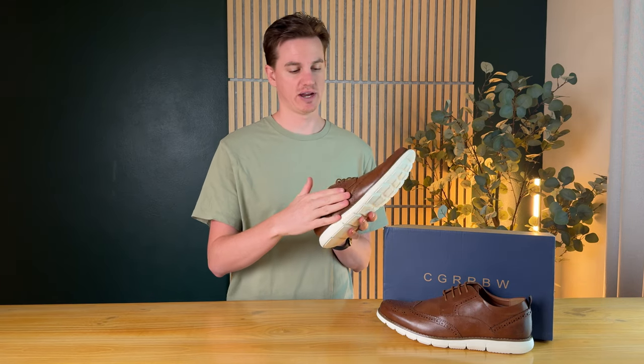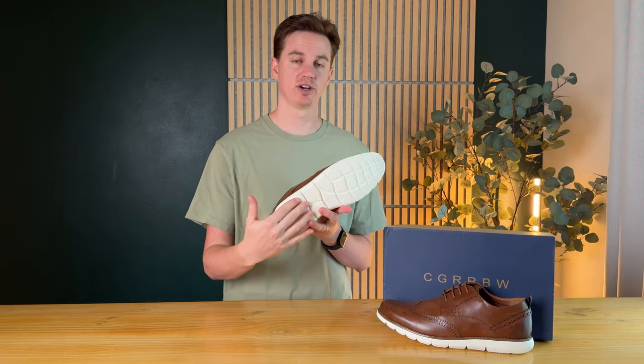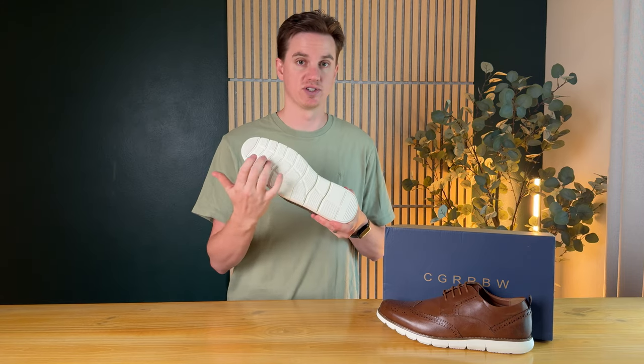They have a really nice look because they're a white base with a synthetic leather upper. The white base is not only pretty looking but also functional, because there's a really deep tread for traction.